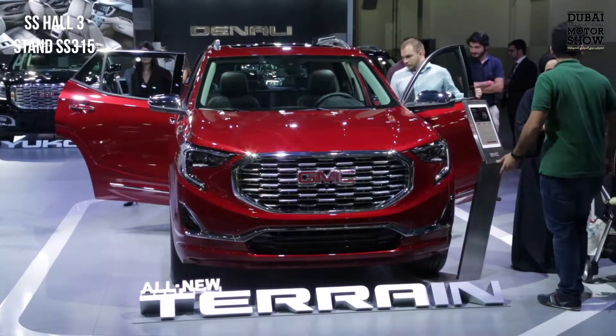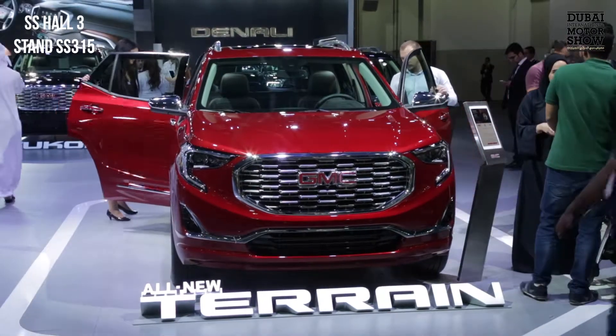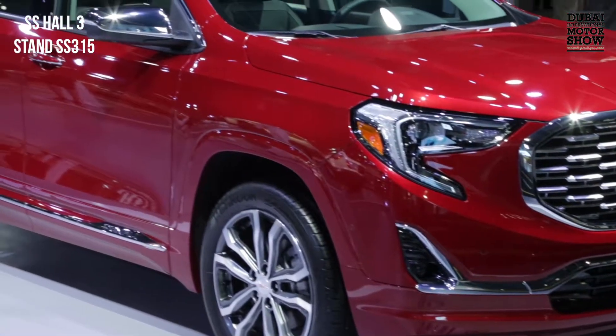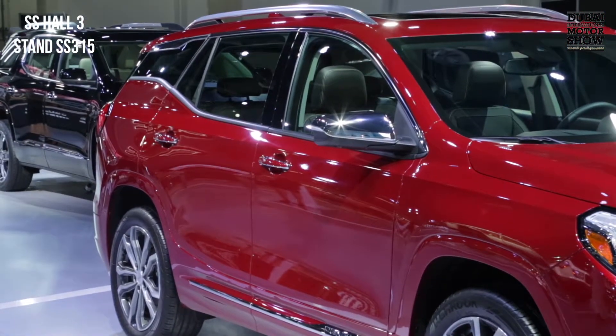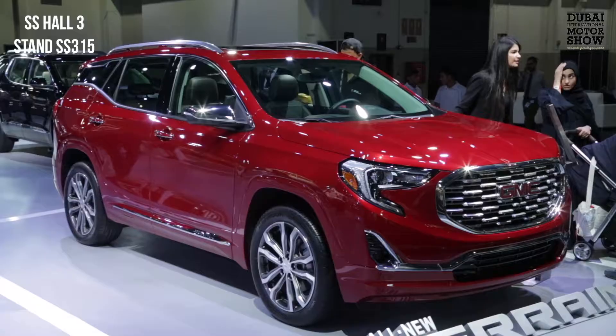So tell us more about the Terrain that you've launched. The all-new Terrain has been updated for 2018. It has been in the market for a while, but this new shape and design has really been updated for this year. It comes in three different trim levels: SLE, SLT, and Denali. The one you see on the stand is the top of the line, the Denali. There are two different engines — a 1.5-litre and a 2.0-litre turbo.